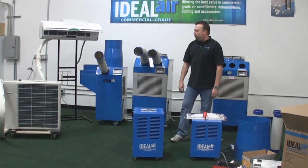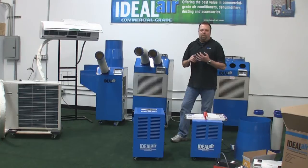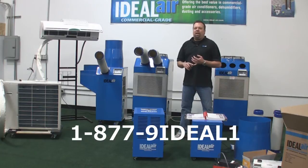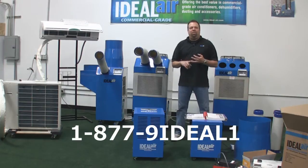One of the benefits of purchasing Ideal Air Products is that I'm here to support you. I've got 29 years in the air conditioning industry. I can be reached at 1-877-9-IDEAL-1. If you call me, I'll either answer right away or get back to you as quick as I can and give you some advice on what size air conditioning you need based on your requirements.